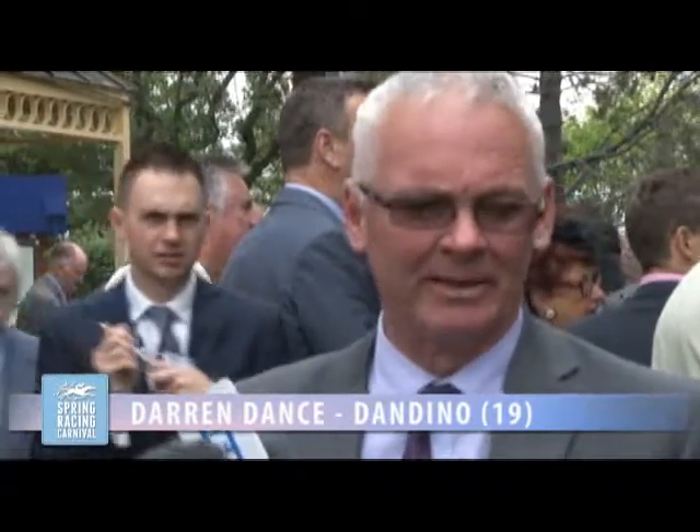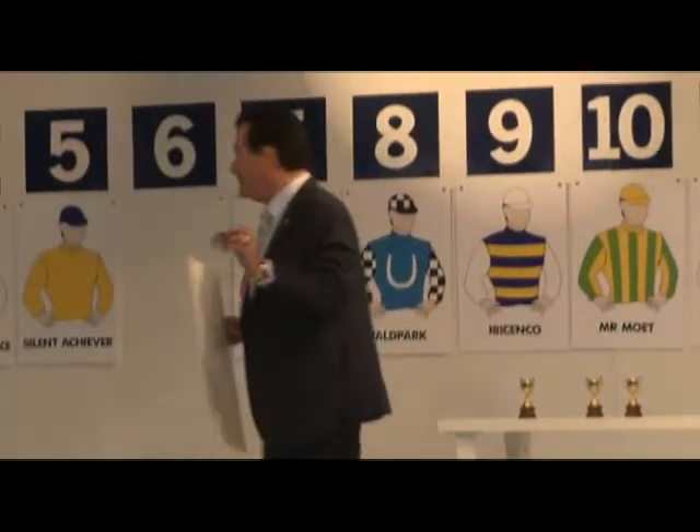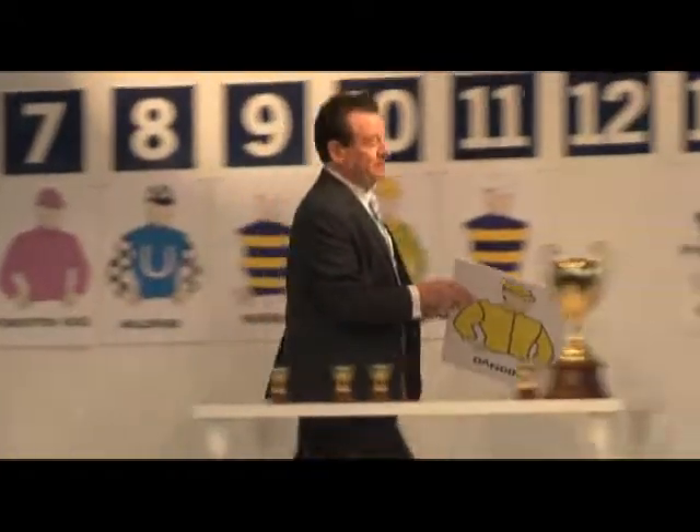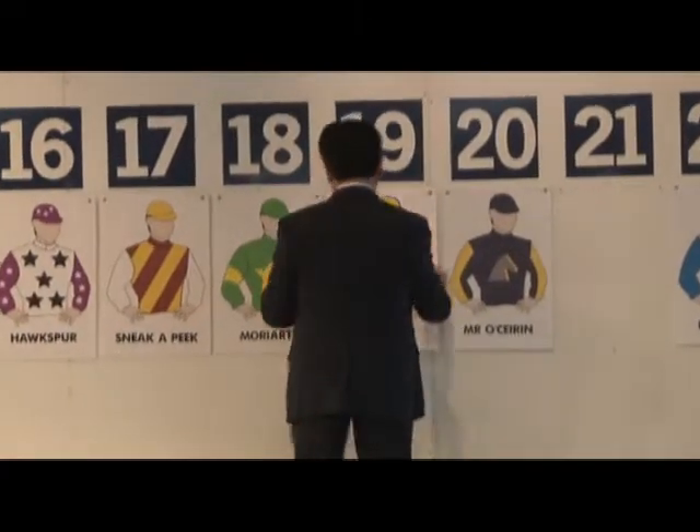Is there a one in front of that nine? Yeah, it looks like we're going to come out of barrier 16. You play the cards you're dealt — we've done a quick speed map and it seems there's a lot of pace inside us, so we're probably going to be midfield, three wide early, and we'll just have to ride him for a lot of luck.